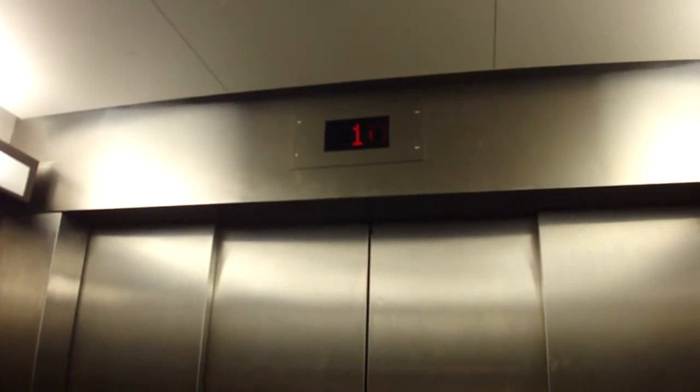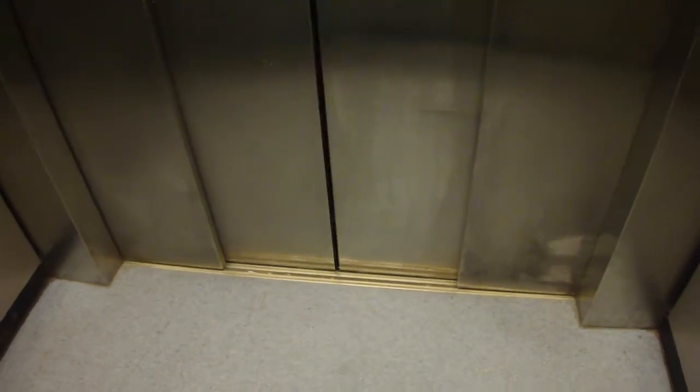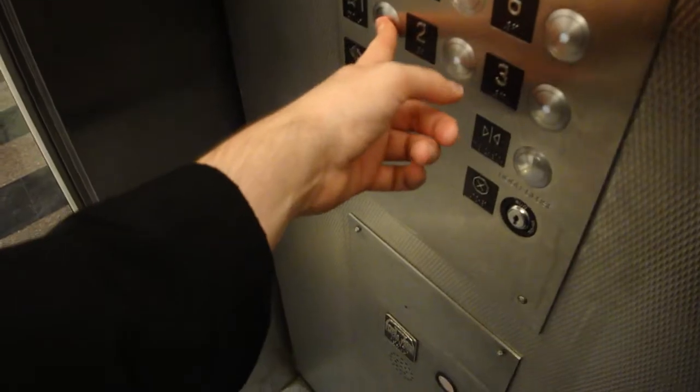I'll just switch batteries when we get done with this one. Flow batteries for them — I'll introduce. It's one of the passenger ones. Here are those motors.